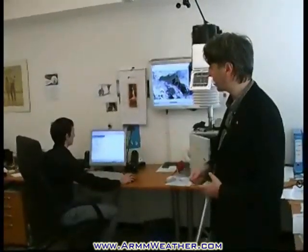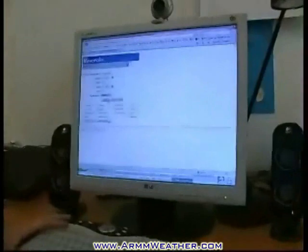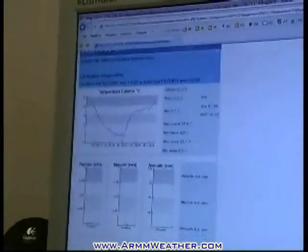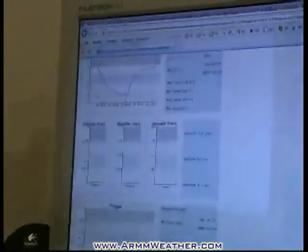Here's an example on the screen. With a simple selection tool, we can choose the desired dates for a specific parameter, and also the sensors to be visualized. A click of the mouse then opens the screen with the results.